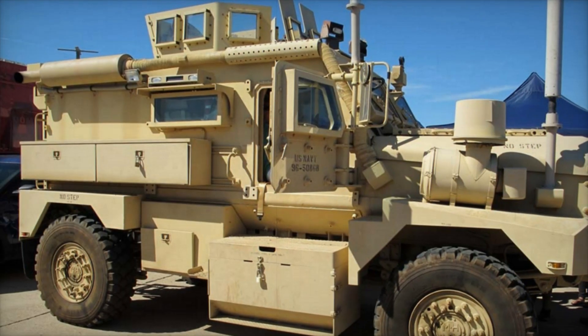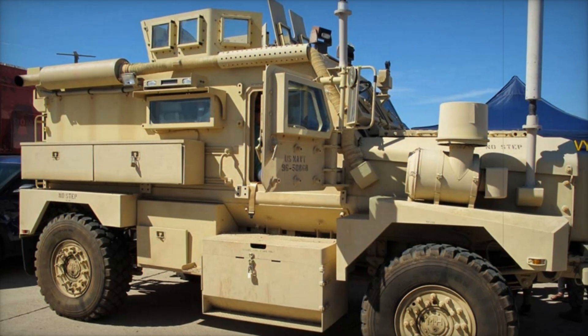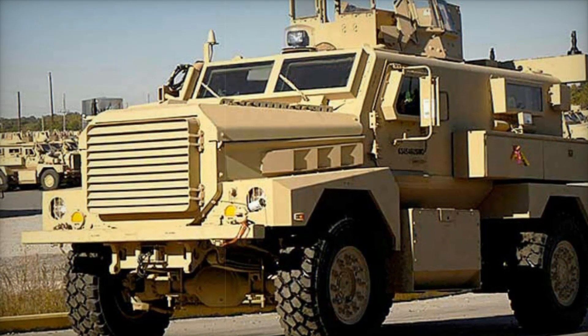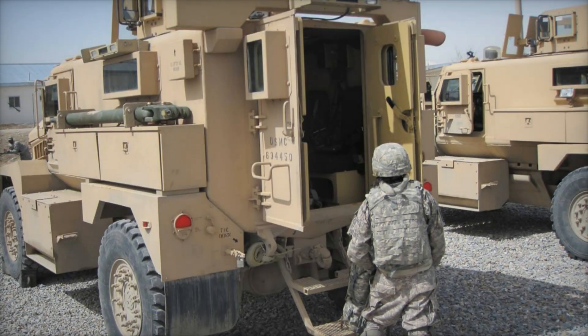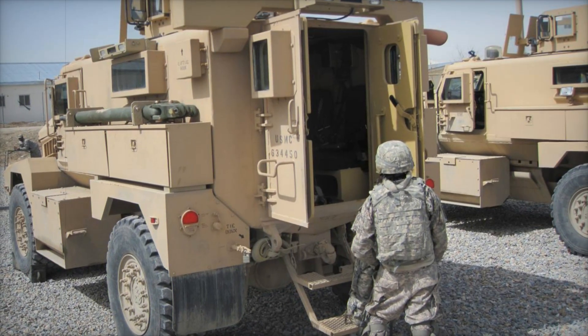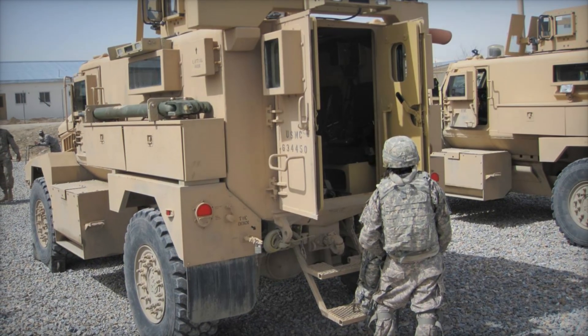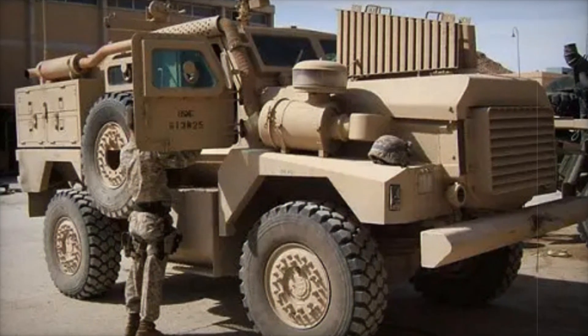Imagine trying to push a car up a hill — now imagine a machine that weighs over 40,000 pounds cruising at 55 miles per hour with ease. One might wonder how such a heavy machine handles rough terrain. The Cougar's impressive 15-inch ground clearance helped it conquer rocky roads and debris-filled pathways — like a giant off-roading truck with armor thick enough to withstand explosive blasts.